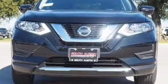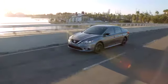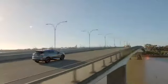Hurry in today and see it for yourself. Make your way to South Austin Nissan, conveniently located at 4914 South IH 35 Frontage Road in Austin, for quality vehicles, a friendly team, and professional service every step of the way.